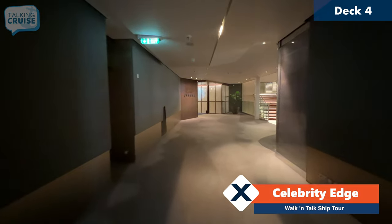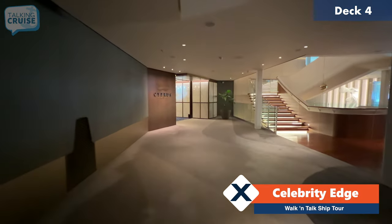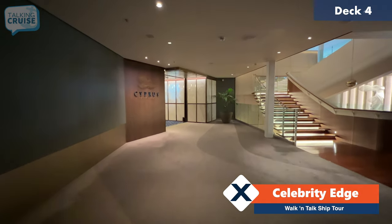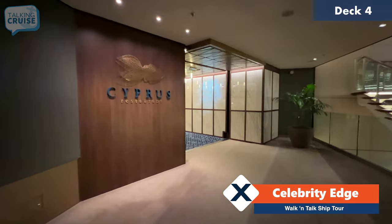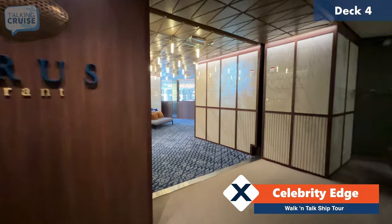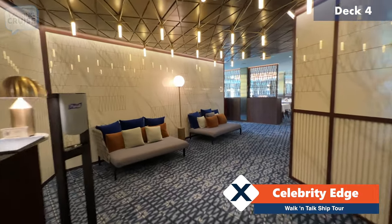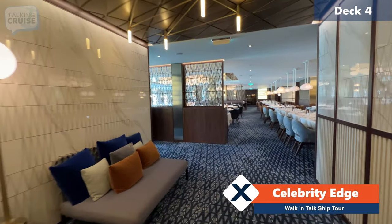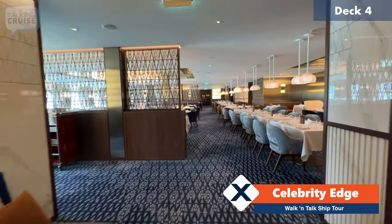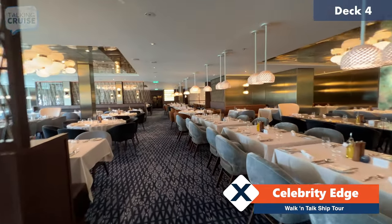We're heading to the aft section of deck number four and we're going to have two more included dining venues. The first one is Cypress Restaurant, which I also enjoyed a few evenings back — very nice, Mediterranean style. On the limited selection menu there are about eight or so Mediterranean choices, and then you have a lot of other shared dishes between all the venues on board. And you can see it's styled quite differently than the other two we've seen so far.